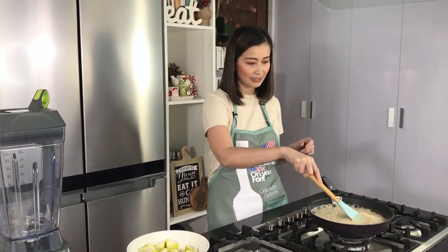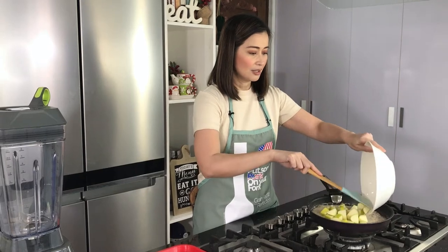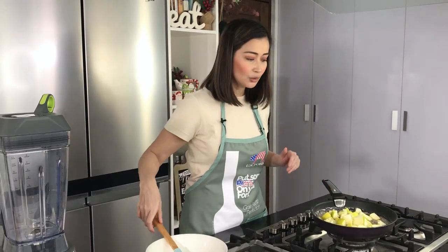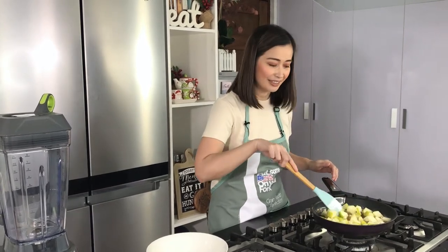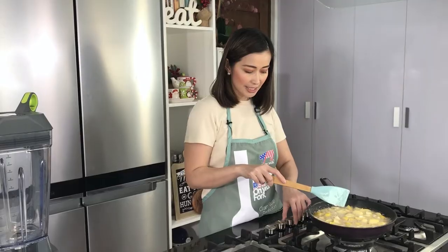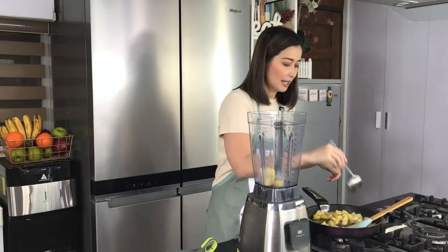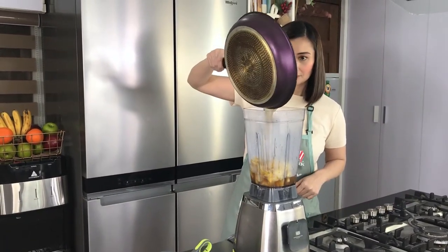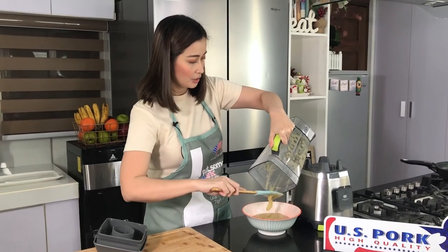Okay, so this is good. I lowered the heat already. Now we could add in our green apples. So just mix it there. And then I have here lemon juice. So just continue to cook this until medyo maging soft yung ating green apples — this will take around 5 minutes. Okay, so this has been cooking for around 5 minutes — I could now turn off the heat. Tapos ilalagay ko na siya sa blender. Kung meron kayong food processor, pwede rin yan.